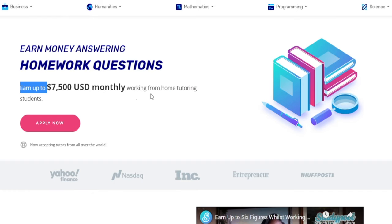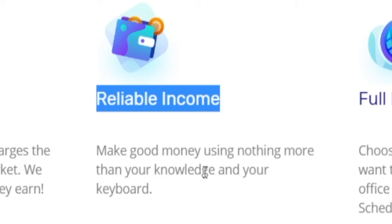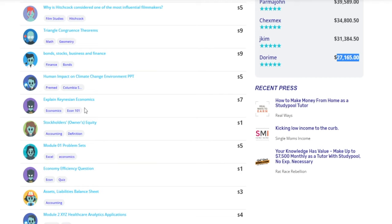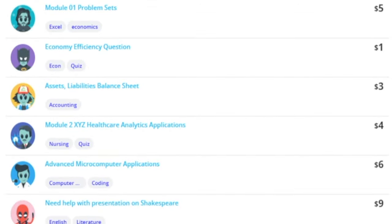You can literally earn up to $7,500 monthly working from home and tutoring other students. Studypool charges a 20% commission, but that is not so bad compared to other platforms. It's a reliable source of income and offers full flexibility — you do not have to work a 9-to-5 here, you get to choose your own schedule. That's precisely how all of these high earners have managed to pull off five figures in income: $41,000 here, $39,000 here, and $27,000 generated by this user by tutoring other students. People will have questions labeled by subject — economics, accounting, algebra — and answering one can pay you a solid $10. All you gotta do is solve the problem and you're all set.